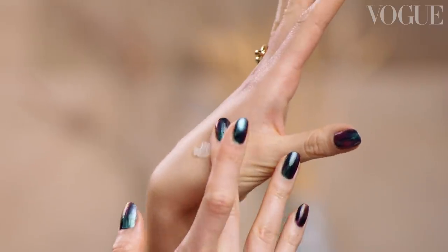For my red carpet looks, I don't like to wear a lot of foundation. For me, it's really about investing time in my skincare regime before I'm getting ready.